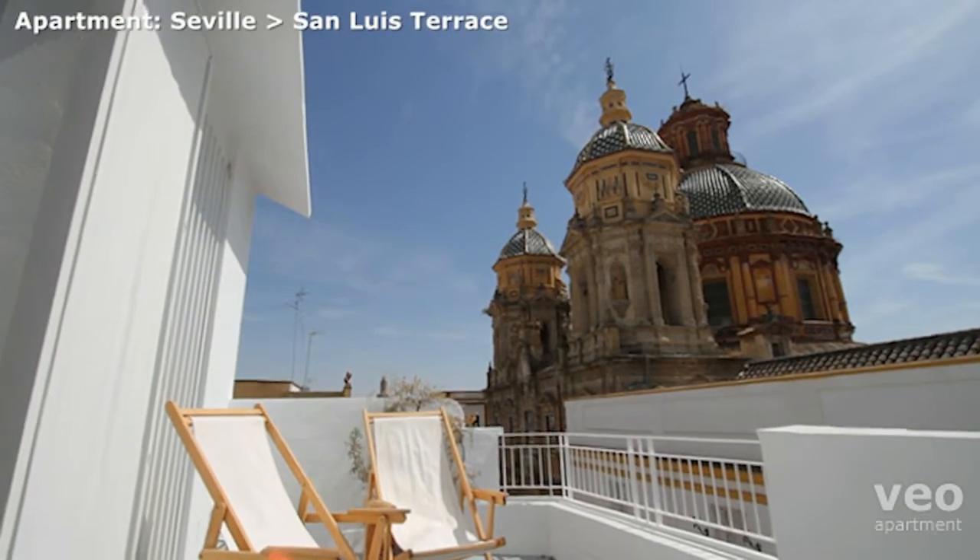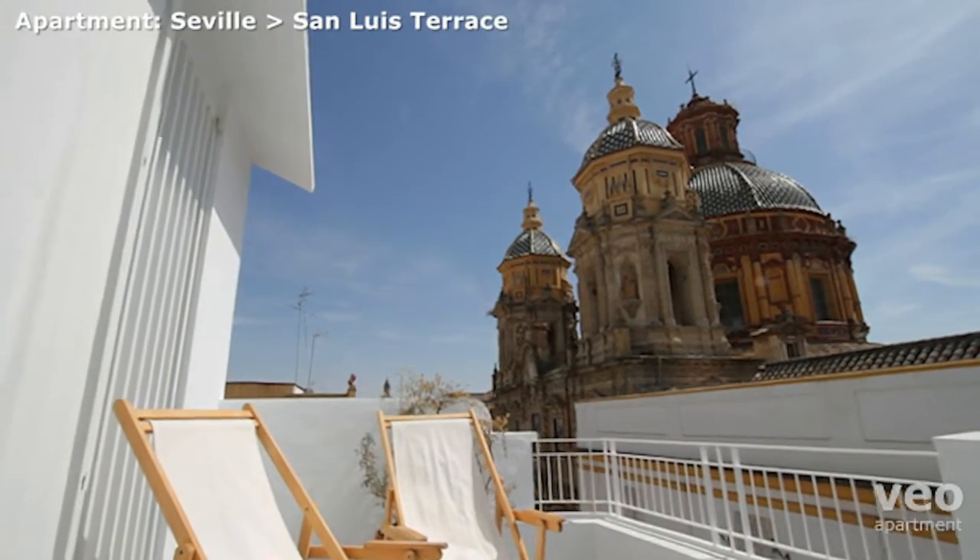The apartment has two terraces, each with views of the lovely Church of San Luis.